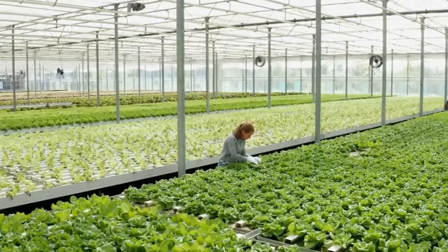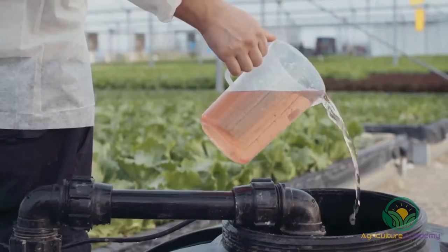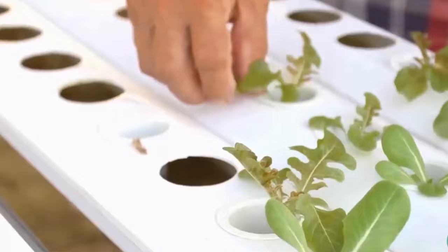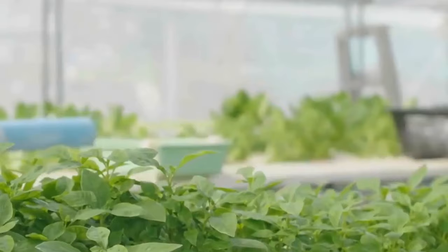Hydroponics is a common method for growing plants that relies solely on chemical nutrients and water. Plants are grown without the use of soil. This is the most popular method for growing basil, lettuce, and tomatoes in the United States. It is most widely used because the results are consistent and have the ability to produce high yields.